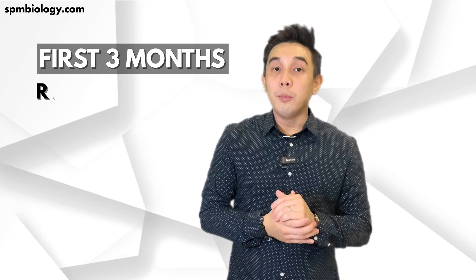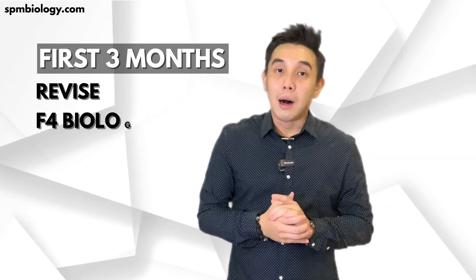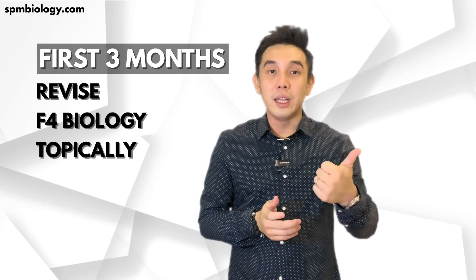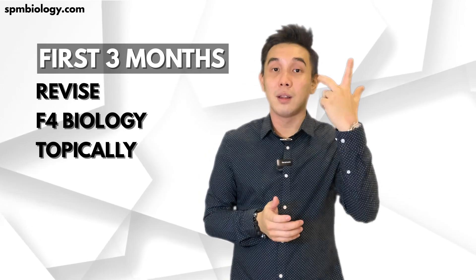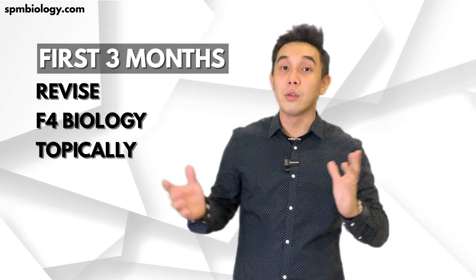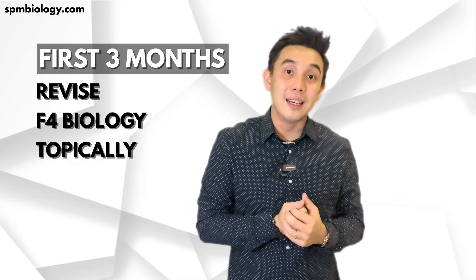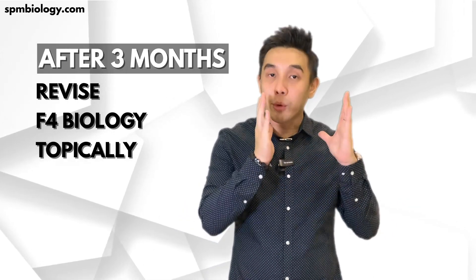The first 3 months, we will be revising your Form 4 Biology topically. Meaning 1st class: Chapter 2-3, 2nd class: 4-5, 3rd class: 6, and so on and so forth. So you are able to prepare before that particular class.